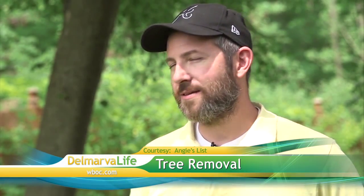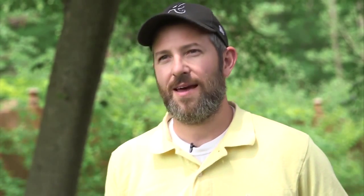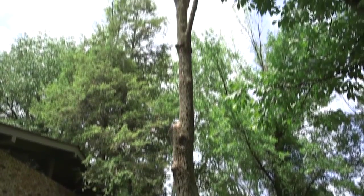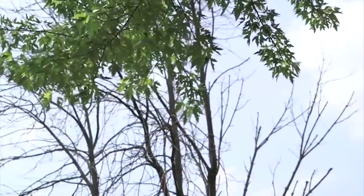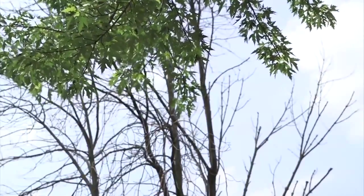Over the course of the last two years, we had about 17 trees taken out, all ash trees. A few years ago, homeowner Troy Carpenter noticed the emerald ash borer beetle was killing his trees. You start noticing when the canopies thin out and, eventually, they don't have any leaves.